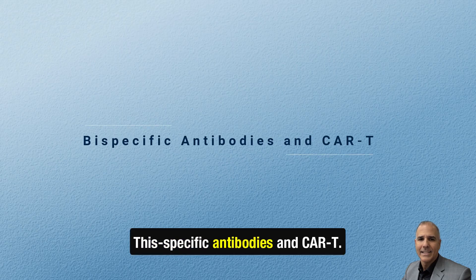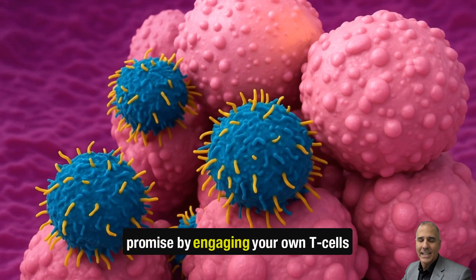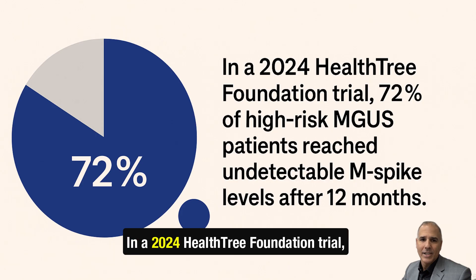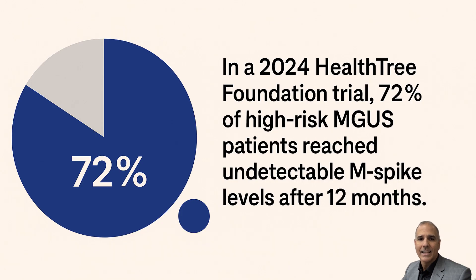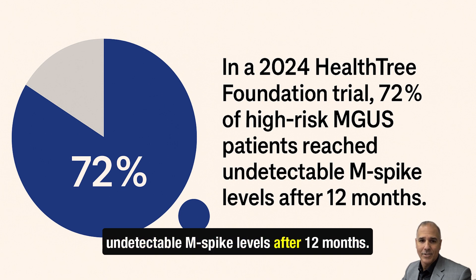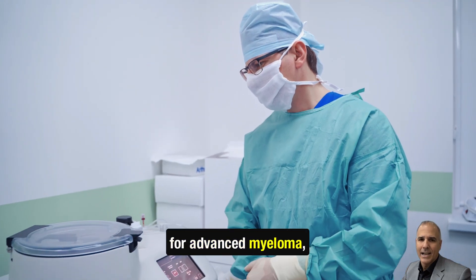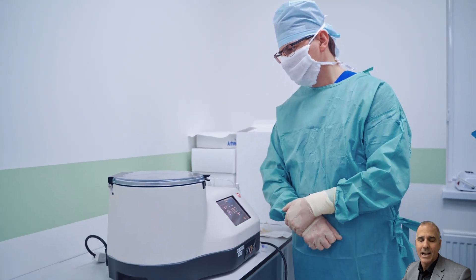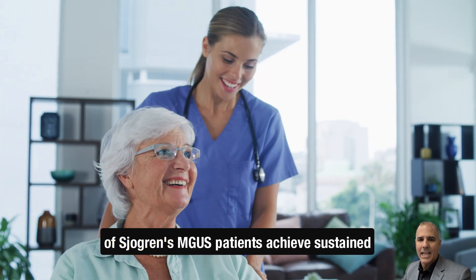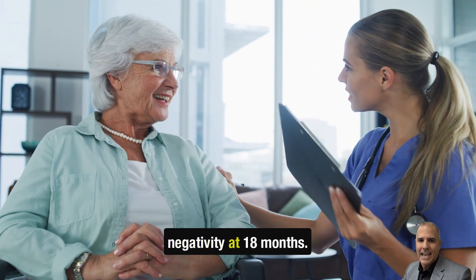BCMA×CD3 bispecific antibodies are showing promise by engaging your own T-cells to hunt down and destroy M-protein-producing clones. In a 2024 HealthTree Foundation trial, 72% of high-risk MGUS patients reached undetectable M-spike levels after 12 months. Even more exciting, CAR-T cell therapy — once reserved for advanced myeloma — is now being tested in high-risk MGUS. A 2025 phase 1 trial found that 83% of Sjogren's MGUS patients achieved sustained minimal residual disease (MRD) negativity at 18 months.